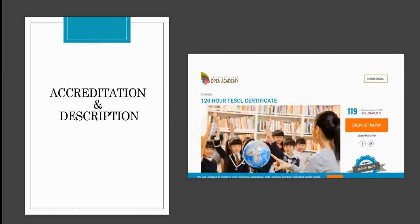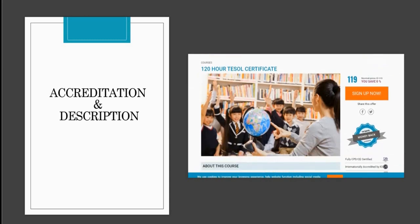A Plus Technology and International Open Academy have teamed up together to offer a TESOL certification course. In this TESOL certification course you will earn a certification for 120 hours. For this limited time, the course that originally cost $119, you can receive a 120-hour certificate for only $19.